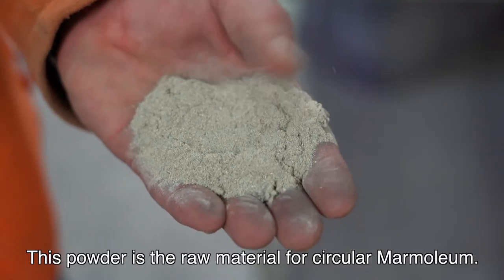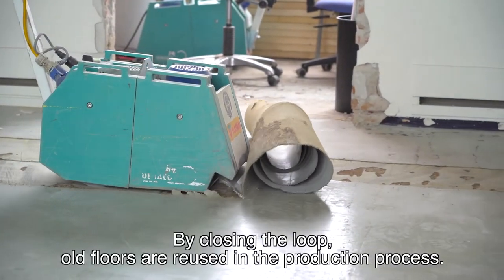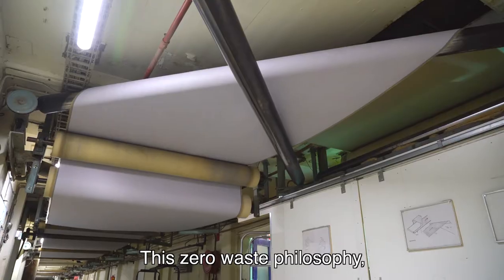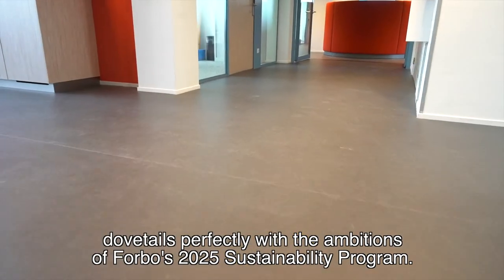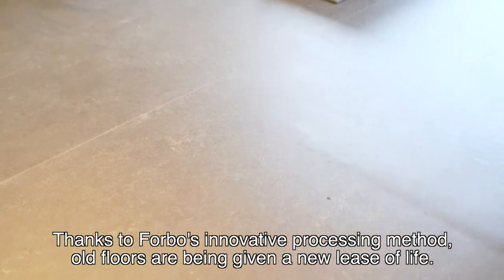This powder is the raw material for circular marmolium. By closing the loop, old floors are reused in the production process. This zero waste philosophy dovetails perfectly with the ambitions of Forbo's 2025 Sustainability Programme. Thanks to Forbo's innovative processing method, old floors are being given a new lease of life.